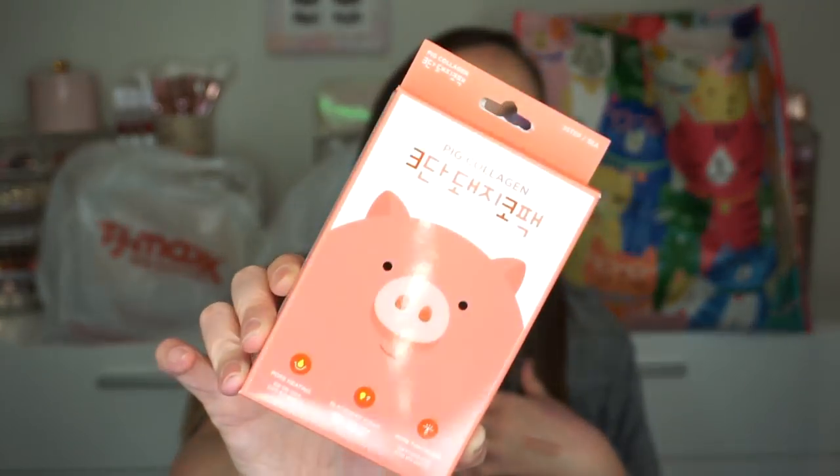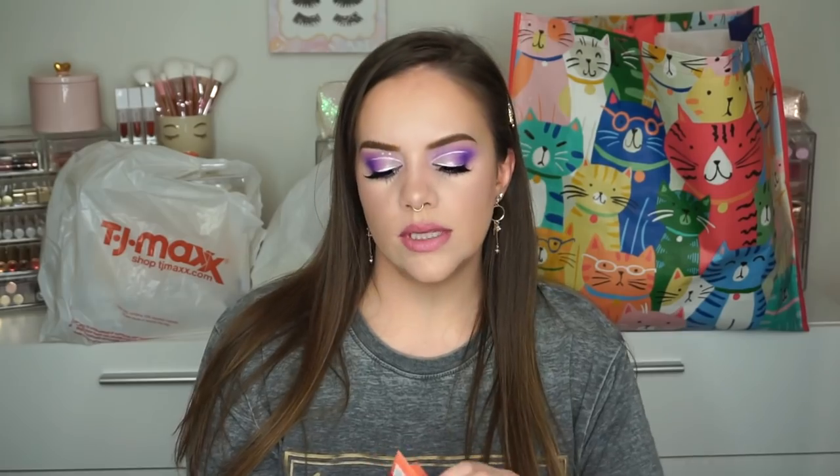I got this — it's a Korean brand, Mii Factory, and they're the Pig Collagen Pore Heating Blackhead Clear and Pore Tightening Little Mask. I thought this was so cute. This was only $3 and they're like little packs — it's a three-step for the nose. Piggy Nose Pore Pack!